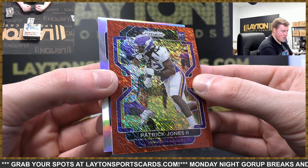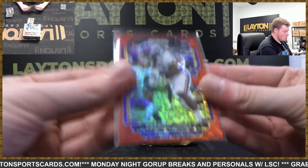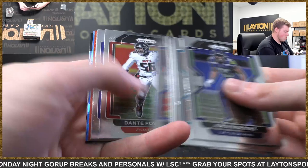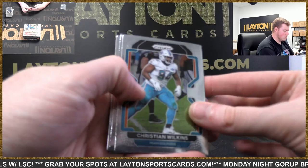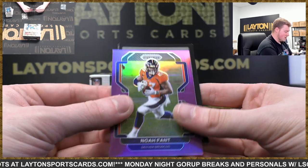Jake Plummer silver auto there — Broncos. Red shimmer Latavius Murray, to 35. Cracked ice JuJu and we got Alvin Kamara insert there. Zach Wilson base rookie. Purple to 125 — no offense, but wild card points for you there Dan.